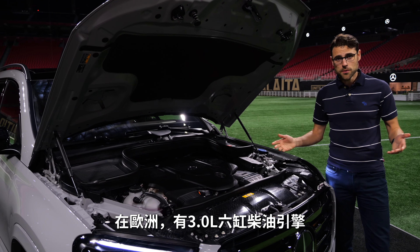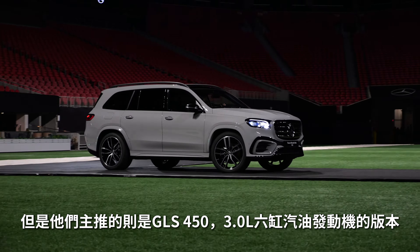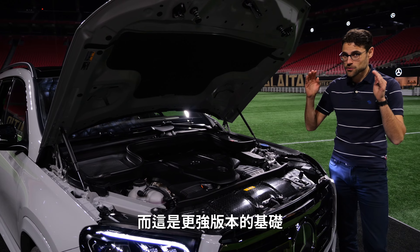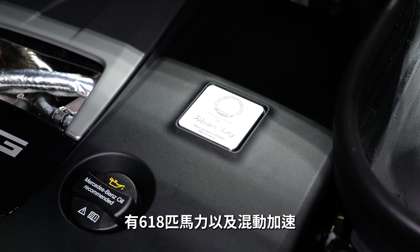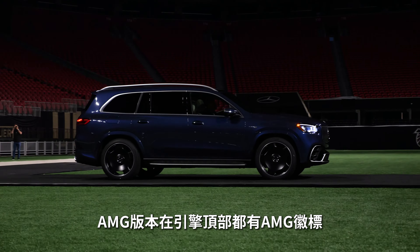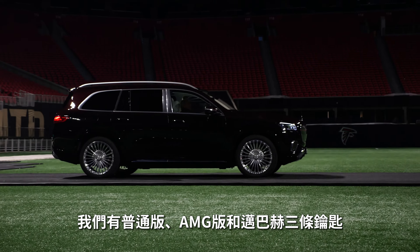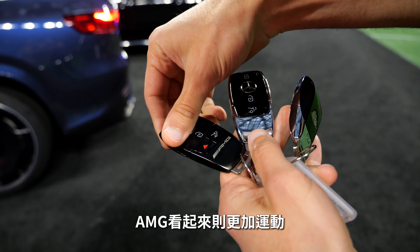Let's dig deeper into the engine specs. In Europe you can also get the 3.0-litre 6-cylinder diesel. But the main engine will be the GLS 450 with the 3.0-litre 6-cylinder petrol, 381 horsepower. You can also go higher with the GLS 580, the 4.0-litre V8. That is then also the base for the stronger top versions. The AMG GLS 63 gets the 4.0-litre V8 bi-turbo, 612 horsepower plus mild hybrid boost — 5.2 seconds acceleration. All variants have all-wheel drive with a rear-wheel bias. The Maybach also gets the 4.0-litre V8 with 560 horsepower, but the acceleration figure of 4.2 seconds is the same. Here are all three key fobs: the AMG, the normal one, and the Maybach — the Maybach one is just different at the rear part.